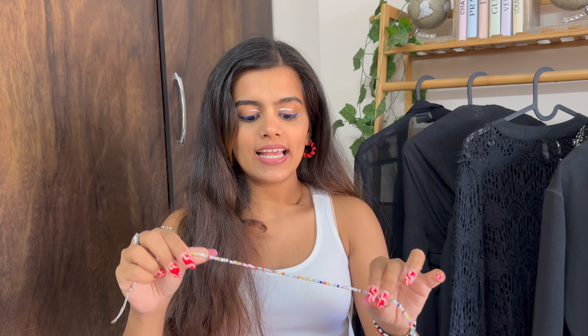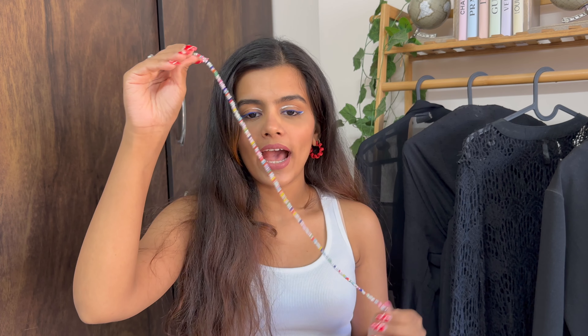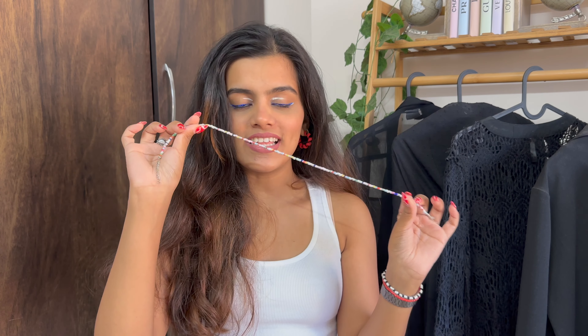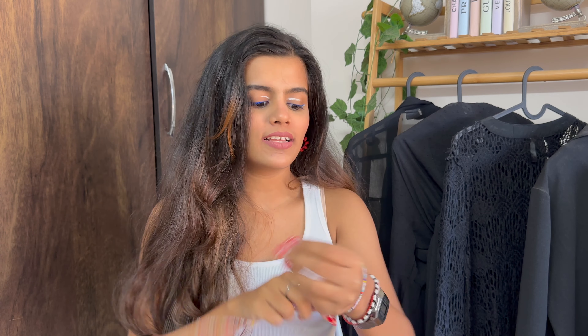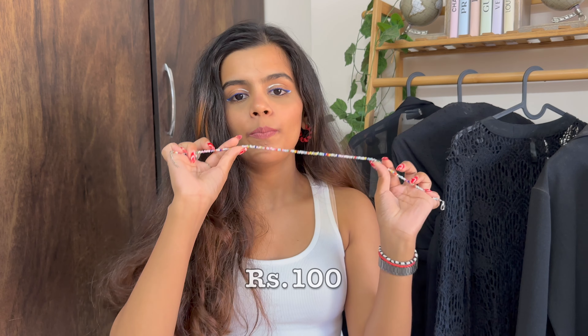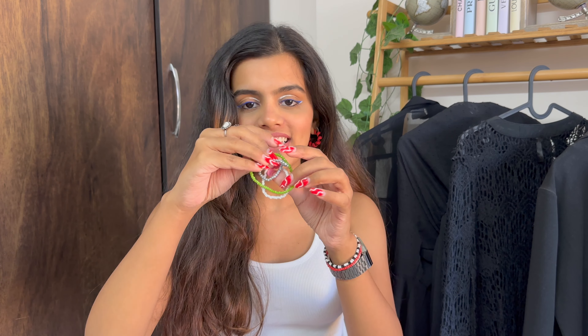I also got my desi chunky silver oxidized jewelry — these earrings were all over Instagram and I got this pair for 100 rupees. Moving on to necklaces, I got this one neck piece for my Thailand trip. It's such a gen Z fashion item. I basically used it as a hand stack which is very trendy, but as a necklace it also looks super pretty — you can stack multiple necklaces for a statement on a basic tank top. I paid 100 rupees for this.